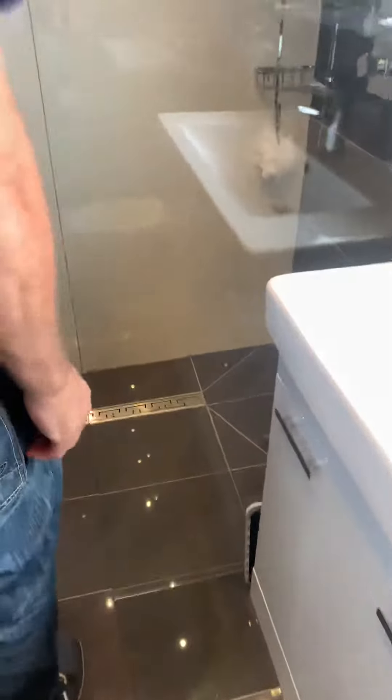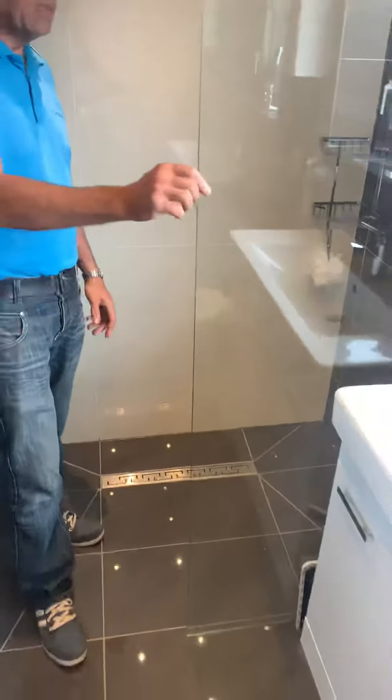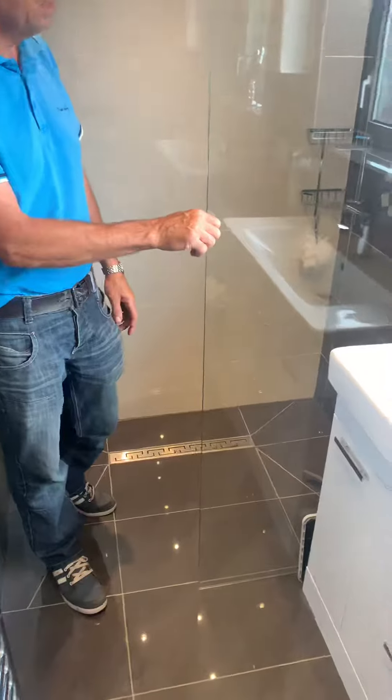So on the floor there, what we've got — we've got the gully. We've got 600 gullies matching your tiles for the wet room area. 800 glass. You get a few splashes but we just put them right down here.